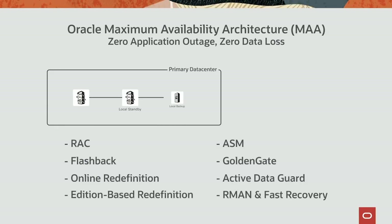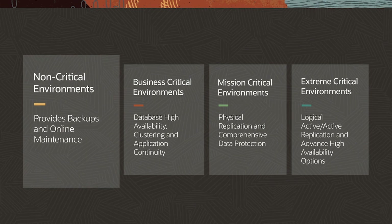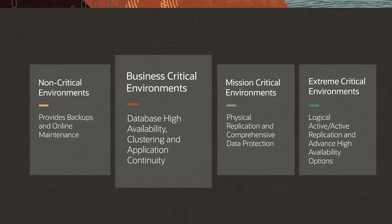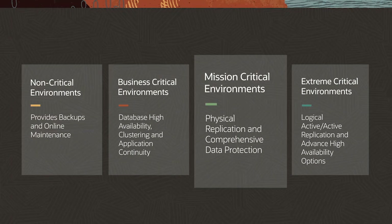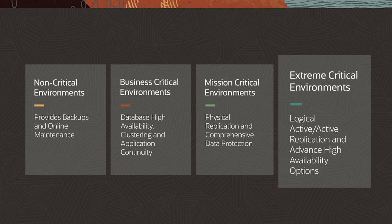XSCS offers industry-leading security features so customers can ensure data security and authorized access for all users and applications. XSCS adheres to Oracle's Maximum Availability Architecture (MAA), which ensures high availability, performance, fault tolerance, and disaster recovery at the lowest cost and complexity. For non-critical environments, XSCS provides backup and online maintenance. For business-critical environments, Oracle offers database high availability, clustering, and application continuity. For mission-critical environments, XSCS offers physical replication and comprehensive data protection. For extremely critical environments, logical active-active replication and advanced high-availability options are available.